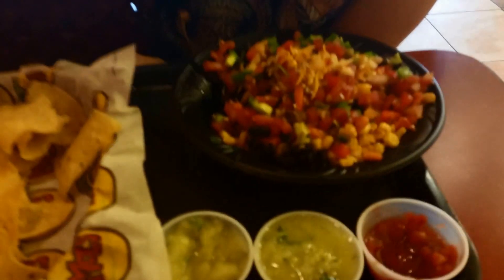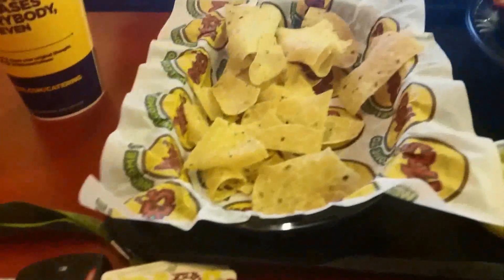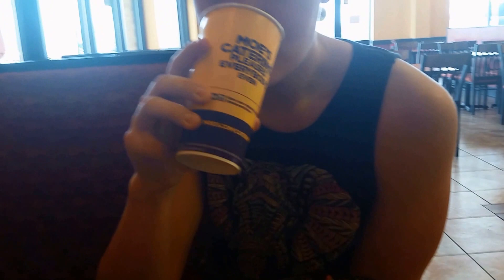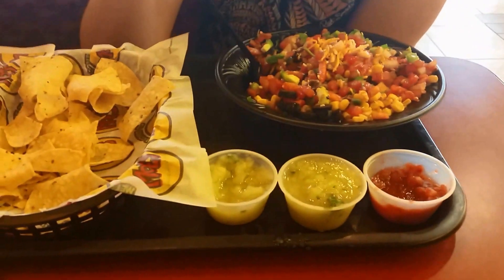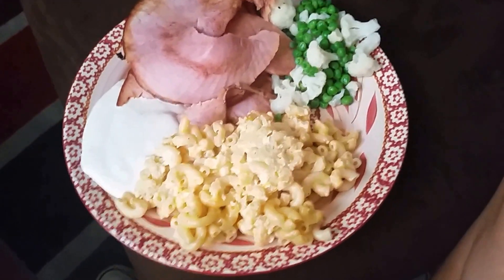Zach's rocking the double steak, double chicken. Staying away from the chips because we're cutting. Zero calorie soda — no big deal. Going to wrap up this vlog showing you guys my dinner.